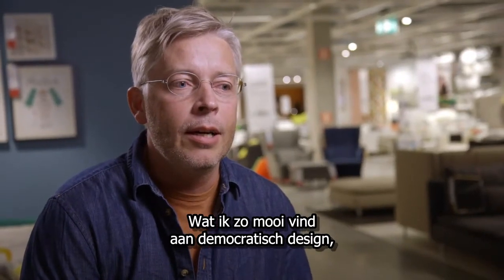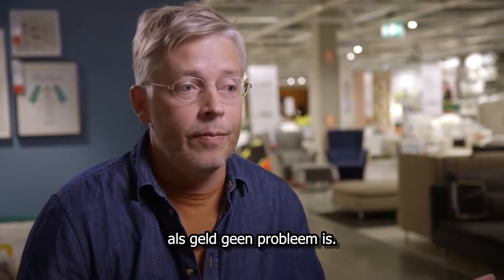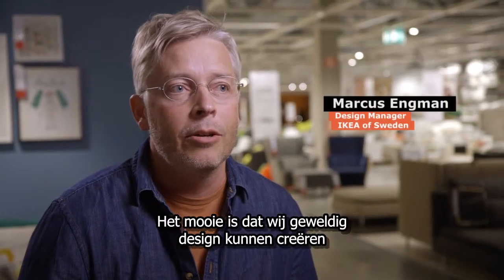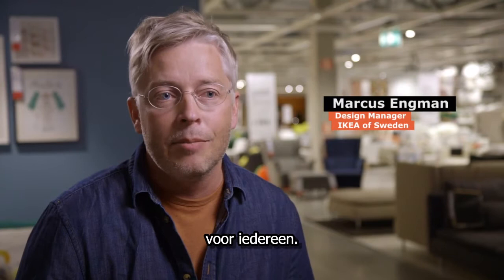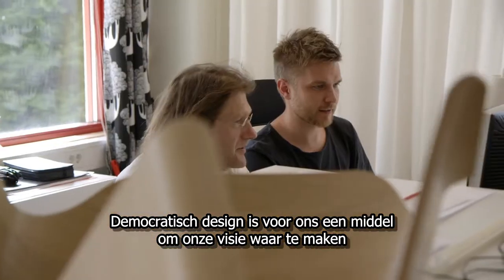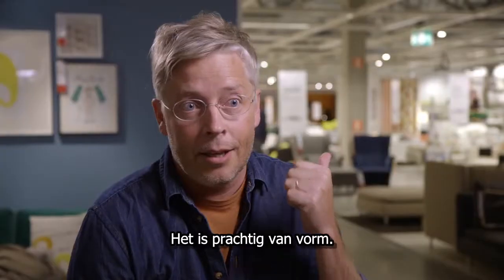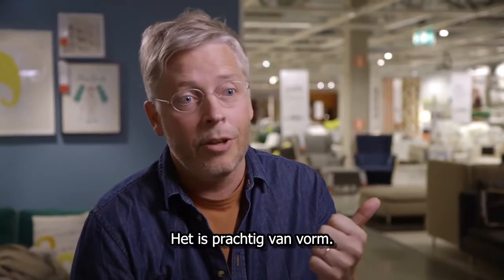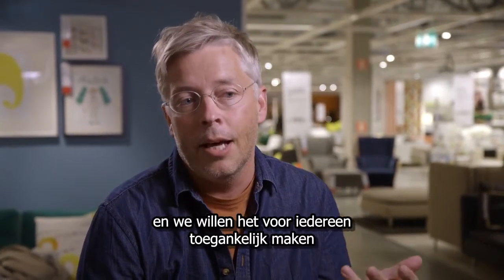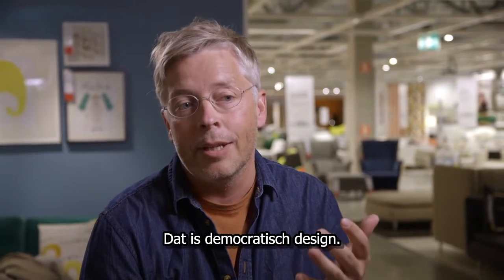The beauty with democratic design is almost anybody could do a beautiful product if it could be at any cost at all. We could make great design accessible to many people. Democratic design is our take on how to fulfill our vision and it contains five different elements: great shape or form, function, quality, sustainability, and last but not least, making it accessible for everybody at a low price. That's democratic design.